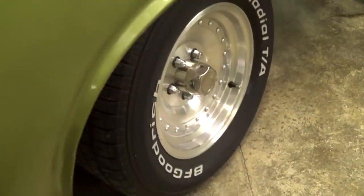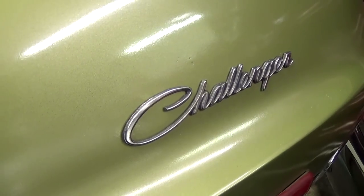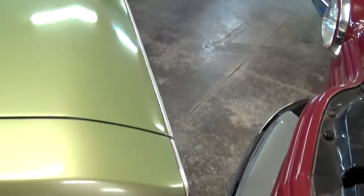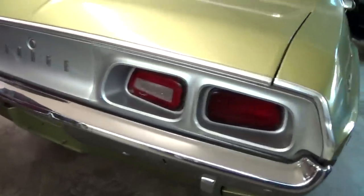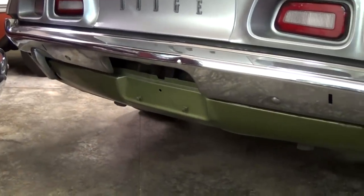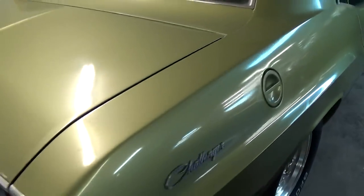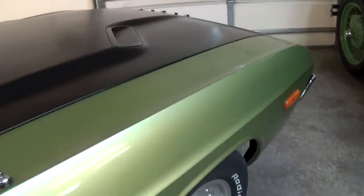Nice little Challenger script badge here as well. I've got it parked in here a little bit tight, let me get around to that corner and we'll walk down the other side. You can see it's got the full taillights out back here, and another nice chrome bumper with a painted valance panel. And it has the eight and three quarter inch rear end, which is pretty stout.